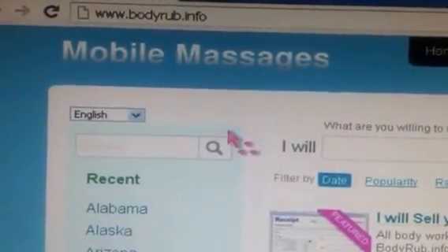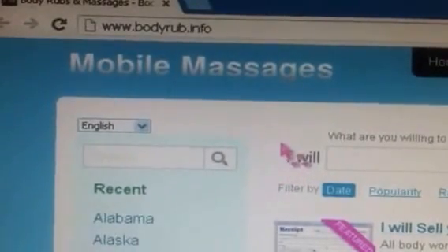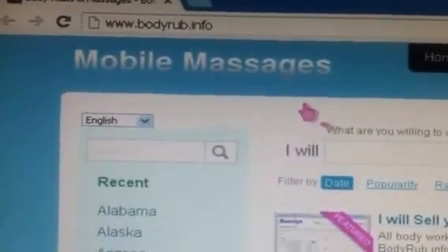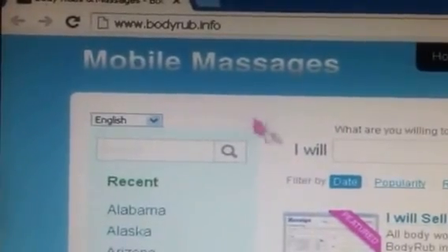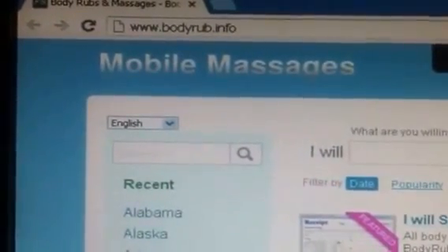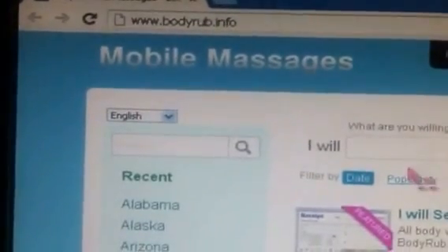I wanted to make a video today about buying body rubs and massages with Bitcoin. If you're not familiar with Bitcoin, it's the new popular cryptocurrency. I figured I'd make a quick and easy how-to video on how you can get a concierge massage using the cryptocurrency Bitcoin.